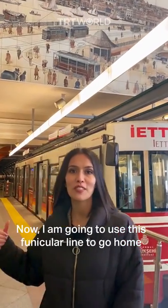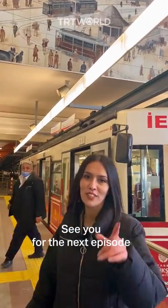Now I'm going to use this funicular line to go home. See you for the next episode.